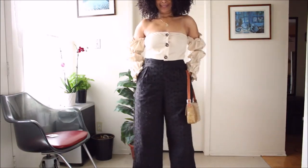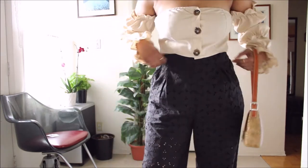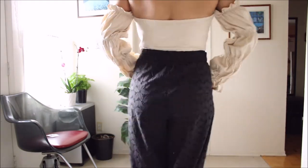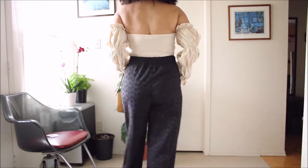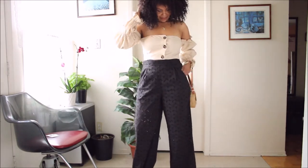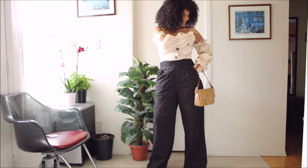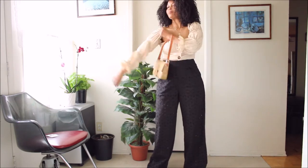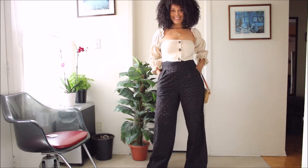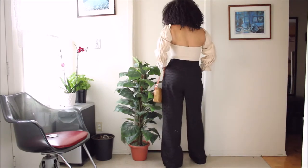I am pairing this pants with this off-the-shoulder top. I love this top so much that I have it in three other colors: the white, the burgundy, as well as the black. If you've been watching my videos, you would have seen me feature them. It's a top you could wear off shoulder or with the sleeves up as you see me doing here. Versatility is key to me buying it.